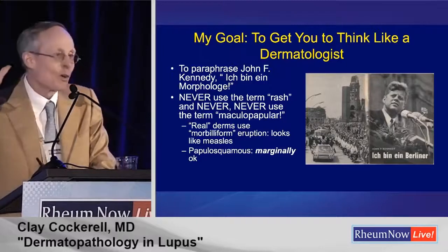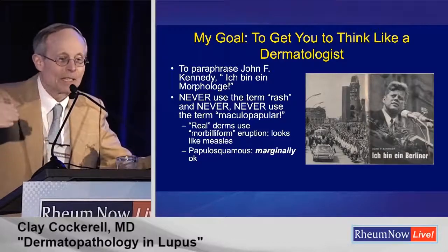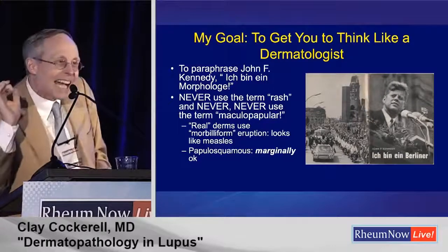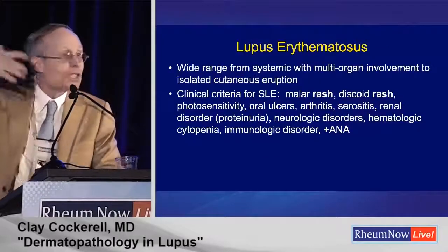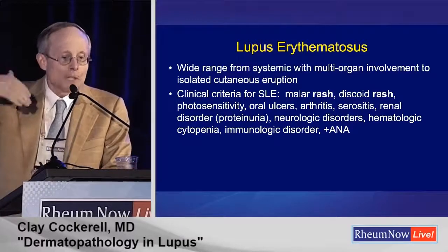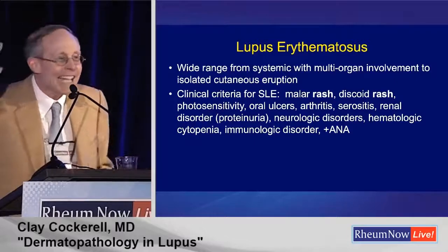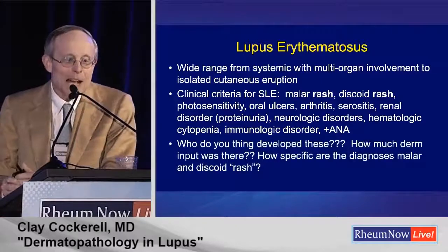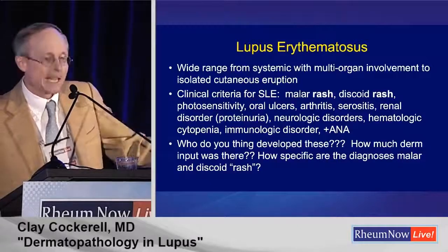A couple of pearls: never, if you're a dermatologist, use the term 'rash.' I hate rash. If something is a widespread maculopapular thing, don't use that either — use 'morbiliform,' meaning it looks like measles. I let residents get away with 'papulosquamous,' but that's sloppy thinking because it just means bumps and scale without telling you anything about the morphology. When you look at the ARA criteria for lupus, they talk about 'malar rash' and 'discoid rash' — I hate that. There are a lot of things that look malar that aren't lupus, and we see tons of people with rosacea overdiagnosed as lupus.